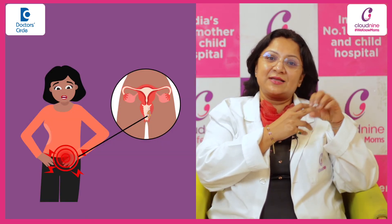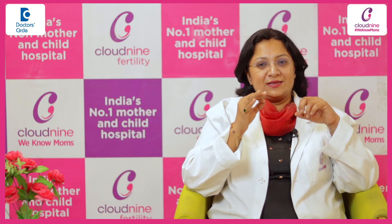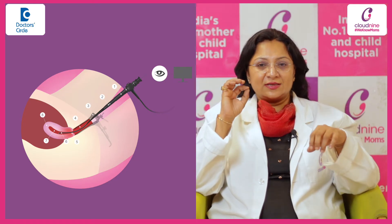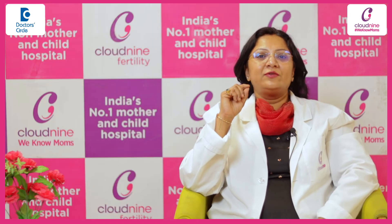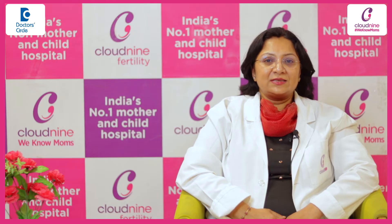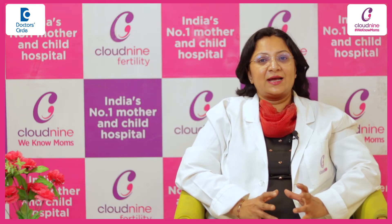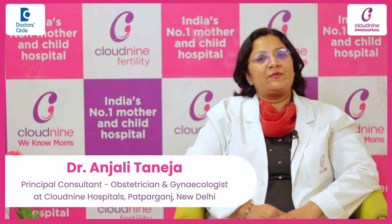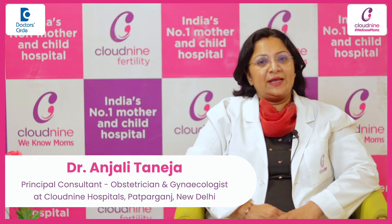So, if we are suspecting anything inside the womb, we need to go inside and see. A scope — it is a thin long scope — is inserted inside the uterine cavity. One end of the scope has a camera which is connected to a TV monitor outside. Once the scope is inside, the entire image from the inside of the womb can be seen on the TV monitor outside. This is what we call a hysteroscopy.